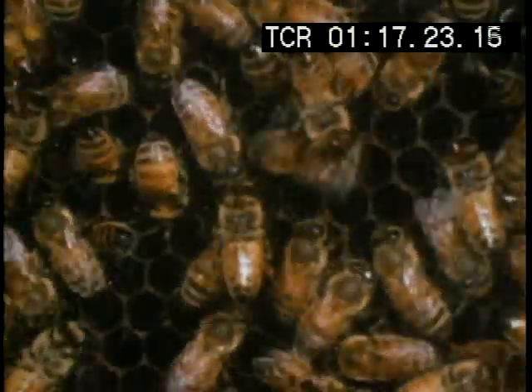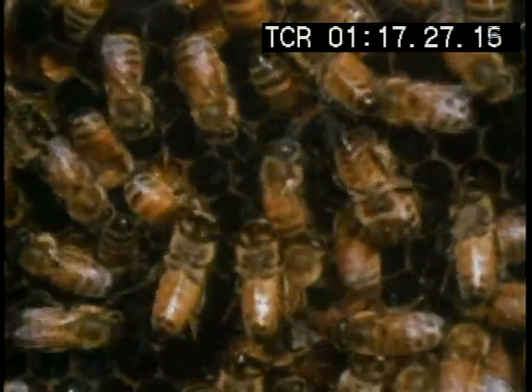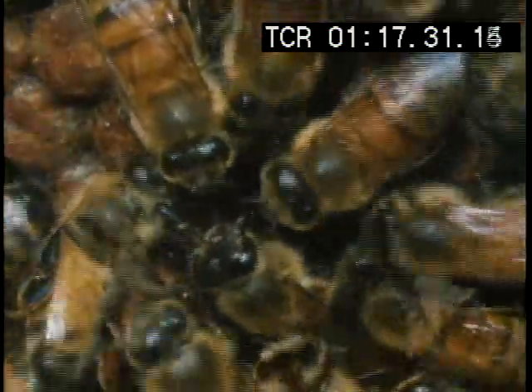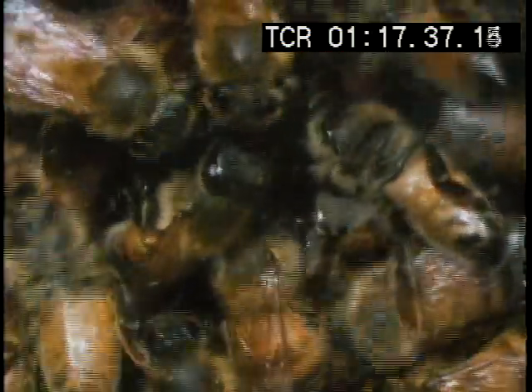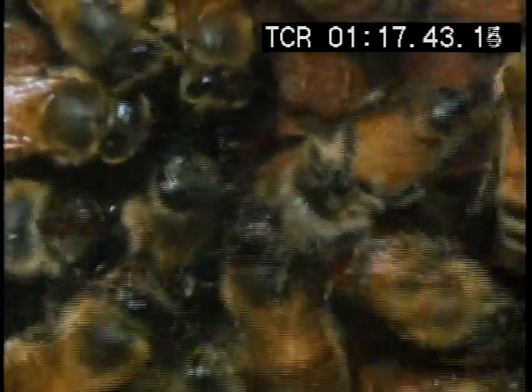If the other bees want to know more, they make a special noise. If the forager doesn't stop dancing instantly, they will sting it to death. These bees want to know what kind of nectar and pollen they should be looking for. The forager has brought some back, which they sample with their antennae.